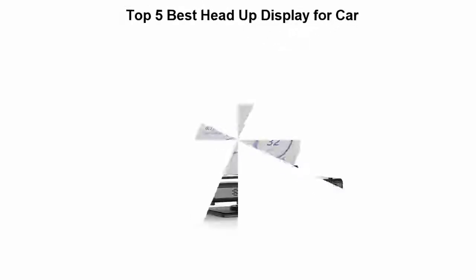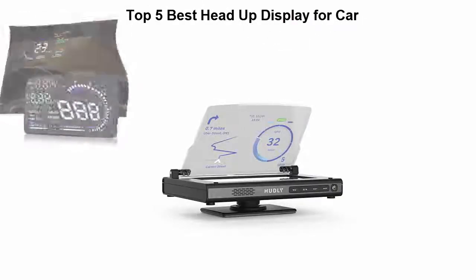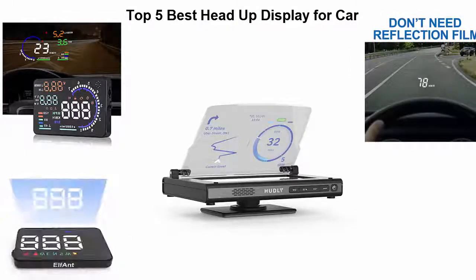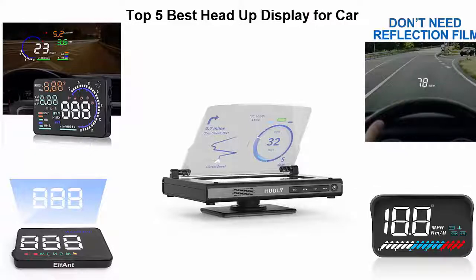Top five best head-up display for car. We are going to check out the top five best head-up displays for car. This list is based on my personal opinion and I try to list them based on their price, quality, durability, and more. If you want to see their price and find out more information, you can check out the link down in the description and comment section below. Let's get started.